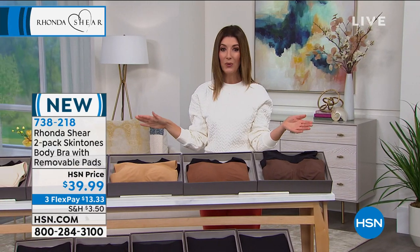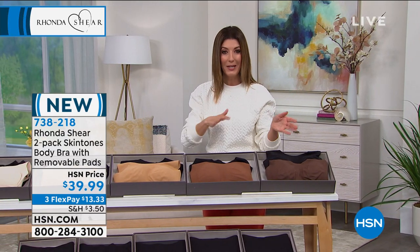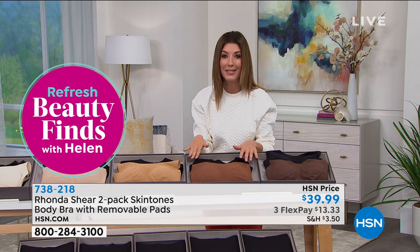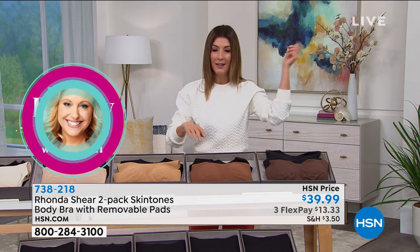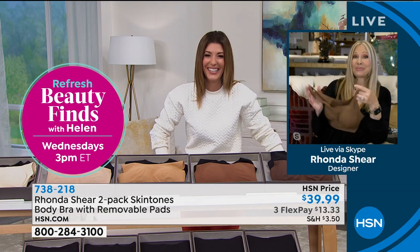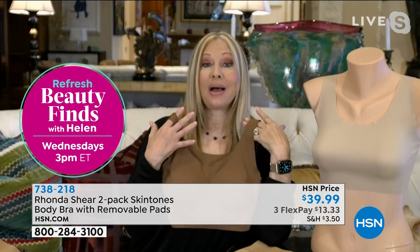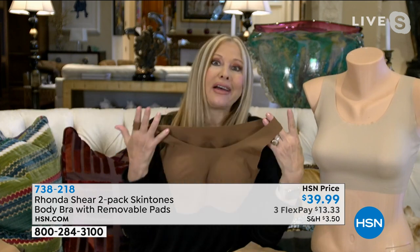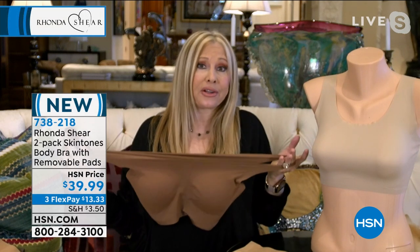Everything's available on FlexPay, which means you never have to pay in full here at HSN. We give you interest-free monthly payment plans on your credit card of choice. We ship it to you right away so you're wearing and enjoying these — you can finally burn those old bras that just weren't working for you. I am obsessed with the clay color — it doesn't have to match your skin tone, just these sumptuous rich colors in all the skin tones, which I think are beautiful.